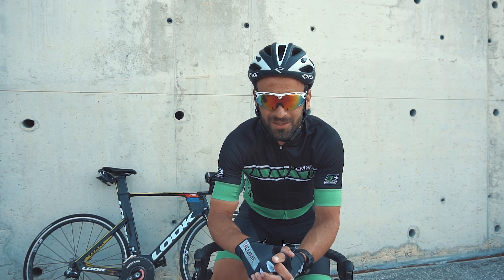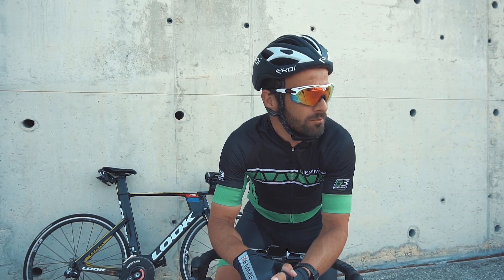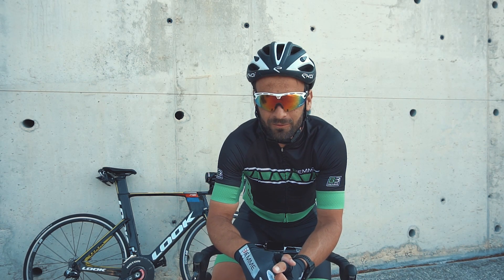Broken English triathlon videos are back. I hope to post more regularly, more frequently from now on.